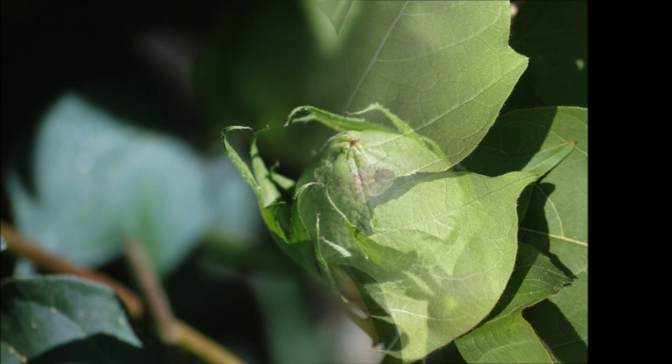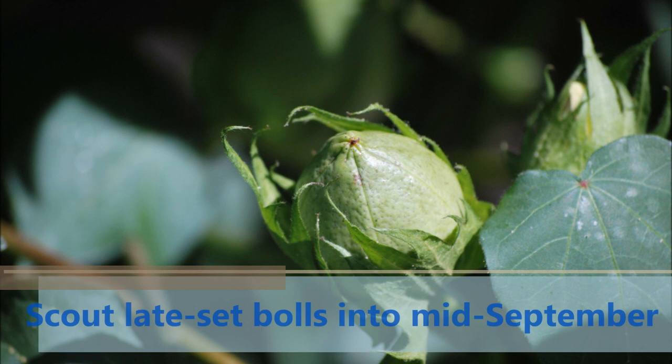If you're setting bolls in mid-August that you think or hope will contribute to overall yield, they will be susceptible to stink bug through mid-September and will require protection.